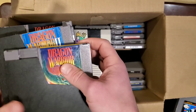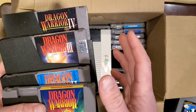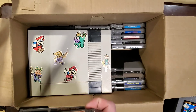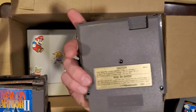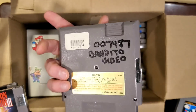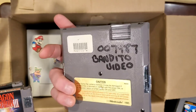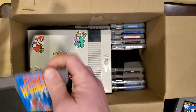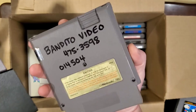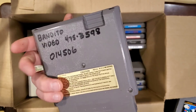Check this out — Dragon Warrior, Dragon Warrior 2, Dragon Warrior 3, and Dragon Warrior 4. I'm fairly sure 3 and 4 are worth a fair bit of money. Definitely getting my ten dollars worth here. Again, more Bandito Video labels, but these are all in great condition — which is wild for a rental game. You'd expect the labels to be all hacked up, but they're in excellent shape.